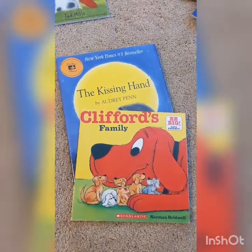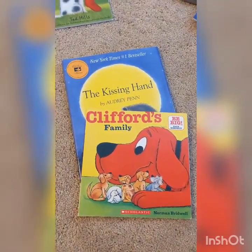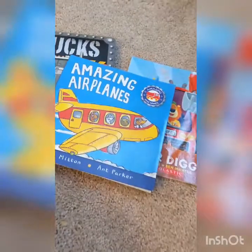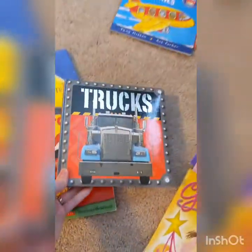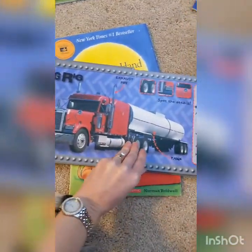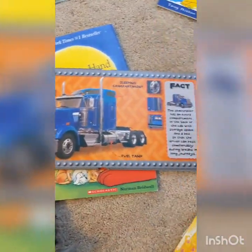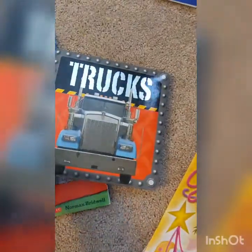Another thing you could do with your books is organize them into the two big categories: fiction and nonfiction. So if I look at a few of the books that I have, I know that Trucks is a nonfiction book because if I open it up, I can see it gives me things like photographs, labels, and captions to give me information and facts all about trucks. So I could put my nonfiction books all together.